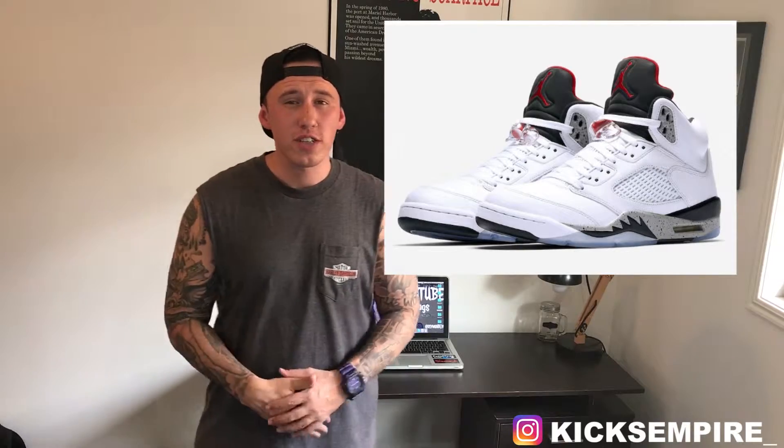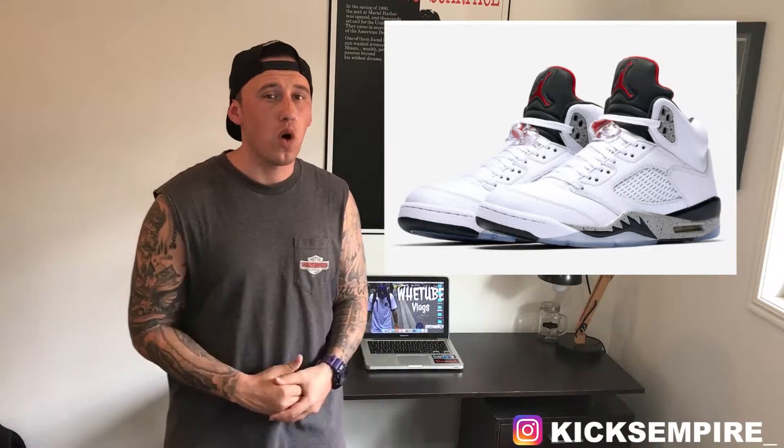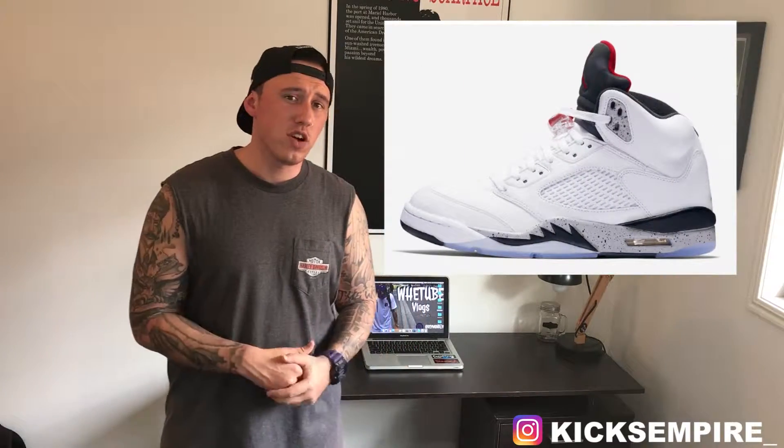Subtle colorway, but it's still dope. Next up releasing on August 5th, the Air Jordan 5 White Cement. This colorway is very similar to the OG colorway for the White Cement 4s. You have an all-white leather upper with white cement speckle on the shark fin on the midsole.